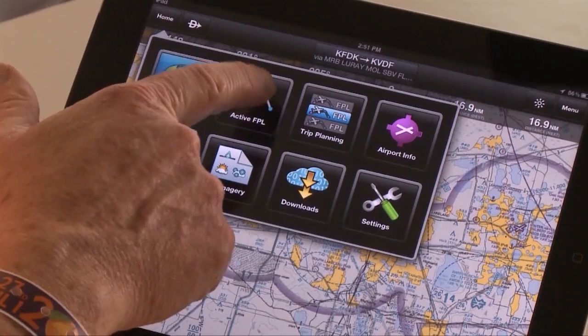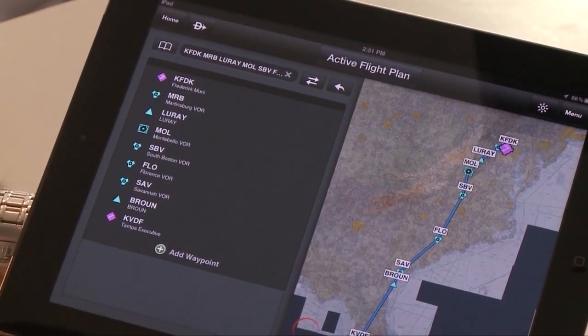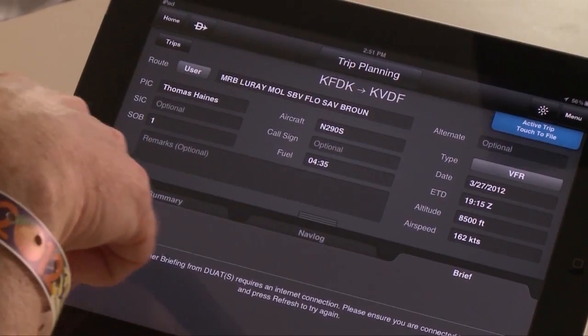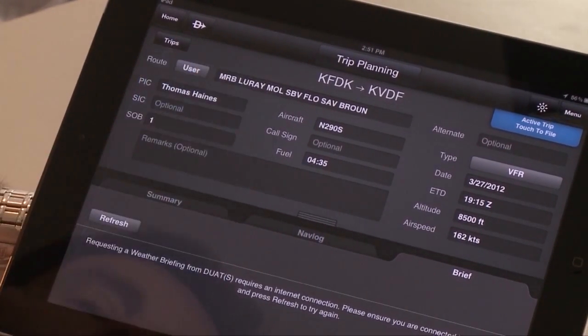Then you've got something called Active Flight Plan, which is just what it says — Active Flight Plan. It's very easy to edit on the fly after you've created a flight plan. Then there's trip planning, which is where you go in and create all your routes. You can store them, your aircraft profiles, pilot profile, that sort of thing. You can produce your nav log and see the entire trip.